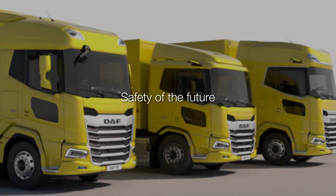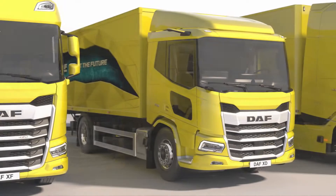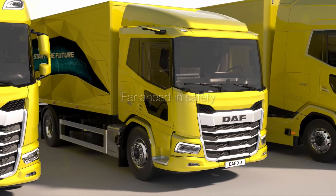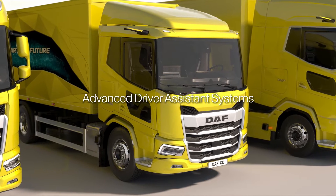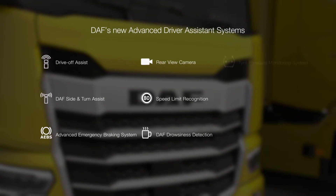Safety of the Future. Setting the new standard in safety, DAF integrates new innovative safety features from front grille to back bumper. Experience DAF's advanced driver assistance systems — nine new features enabling a safer future.